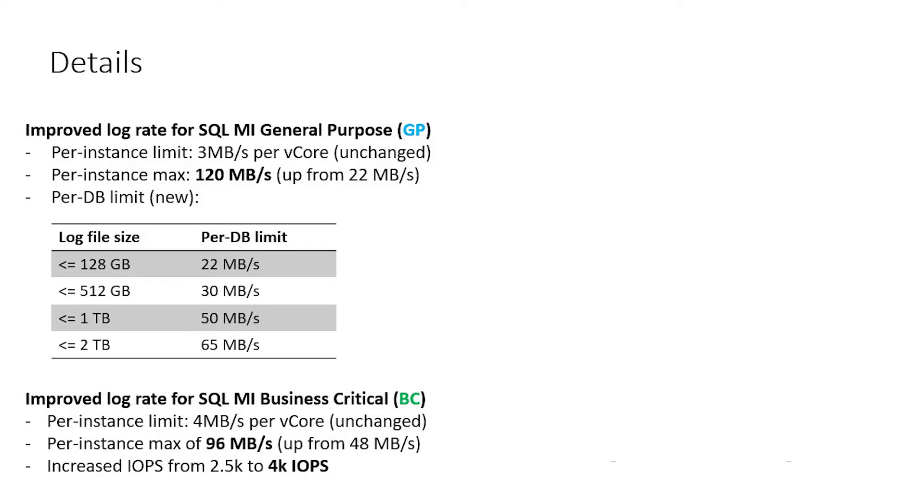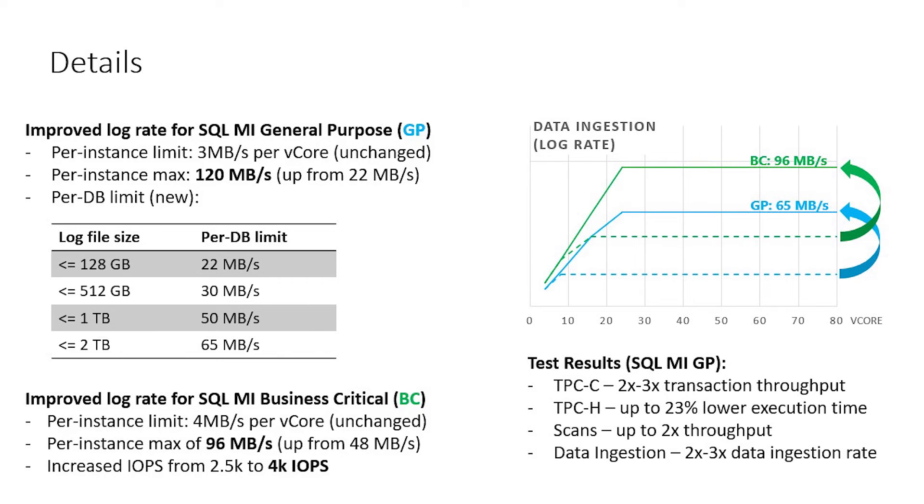For the business critical instances, the limit went up from 48 MB/s to 96 MB/s for log rates. We've also managed to improve the IOPS — IO operations per second — from 2.5k to 4k, so a 60% improvement in the IOPS category as well. Major improvements are coming to both general purpose and business critical.